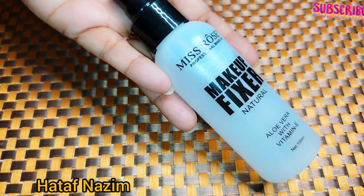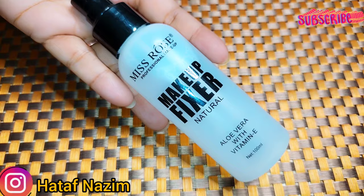Miss Rose is one of your favorite and affordable brands — that's why I reviewed Miss Rose's first. I hope you enjoyed the class. If you did, don't forget to subscribe to the channel. I will see you in my next video. I love you.